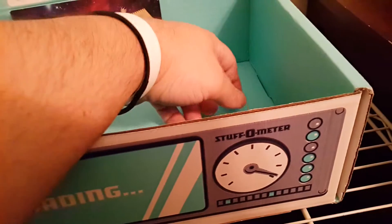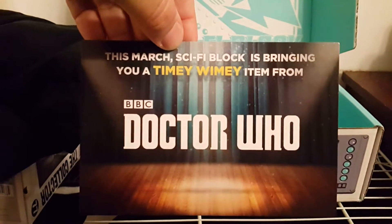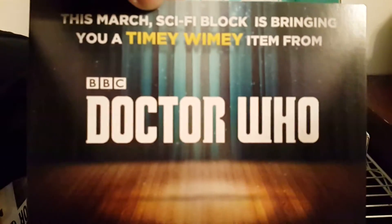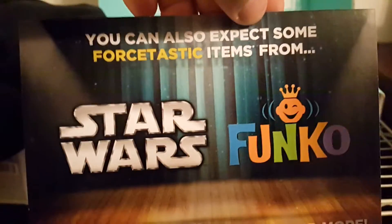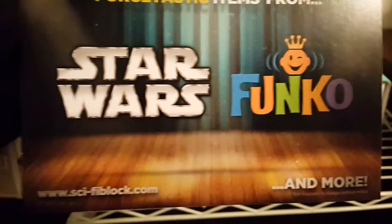Now let's see what we have next on the agenda for NerdBlock. Next month, we got a — nice — this March, Sci-Fi Block is bringing you a timey-wimey item from Doctor Who. I'm a huge Doctor Who fan, so I can't wait for that. And also you can expect some more Force-tastic items from Star Wars and Funko and much more. Very nice. Can't wait for next month.